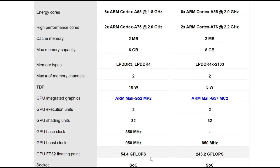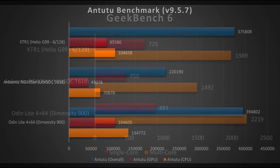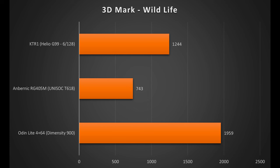Let's run some synthetic benchmarks, starting with Geekbench 6 for CPU performance. No surprises — the Helio G99 outperforms the Unisoc T618. I also included the Odin Lite with its Dimensity 900 as a reference point since it's available for $199. In Antutu, the G99 shows a similar performance boost over the T618 at about 70%. In 3DMark Wildlife, the T618 scores 743, the G99 scores 1244, and the Odin Lite scores 1959. Overall, the G99 is a solid 60–70% more powerful than the T618 across the board.